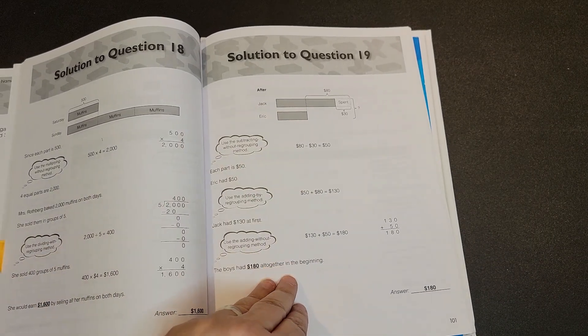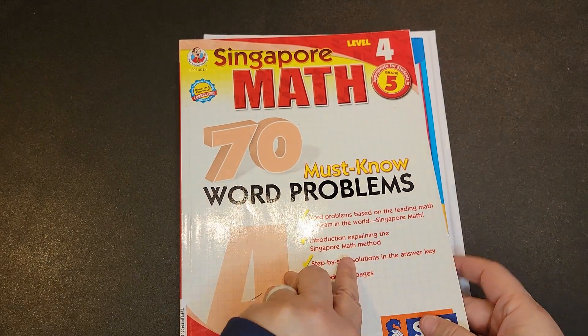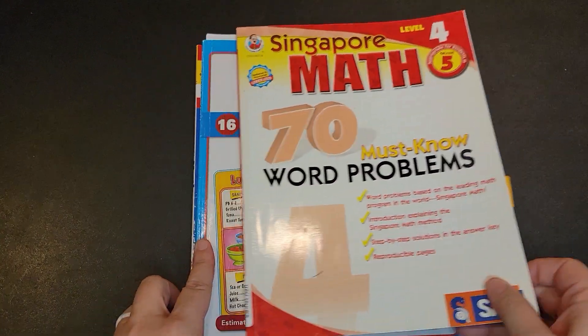There are the answers and the way they obtain those answers in the solutions portion of this book. It is 70 Must Know Word Problems from Singapore.